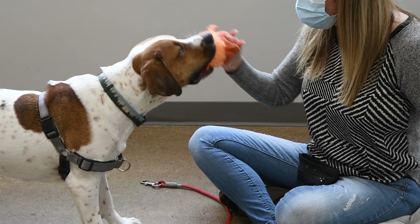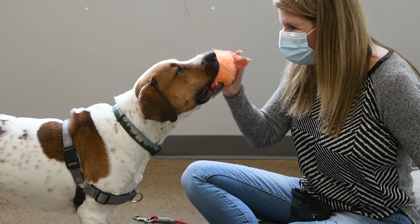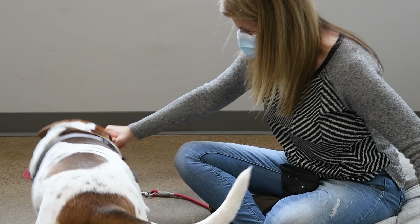Most people who come to us would love another option besides surrender. It's a really difficult decision that they've come to, and if given an opportunity, they would take a resource and go a different route and keep their pet.